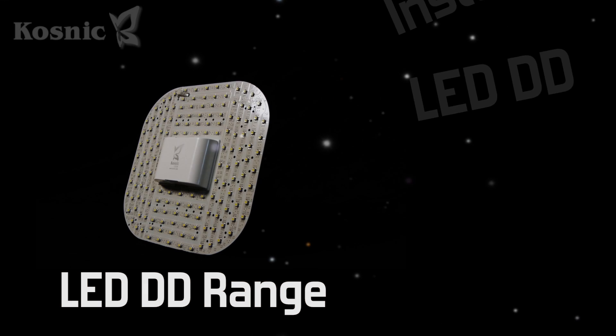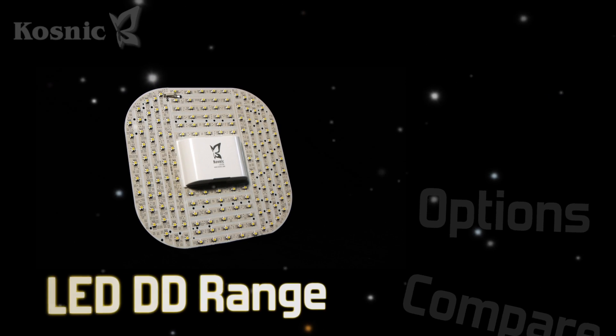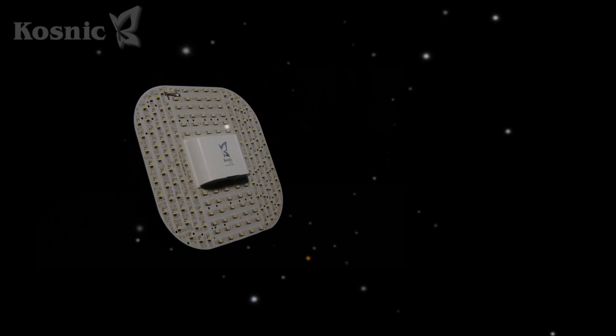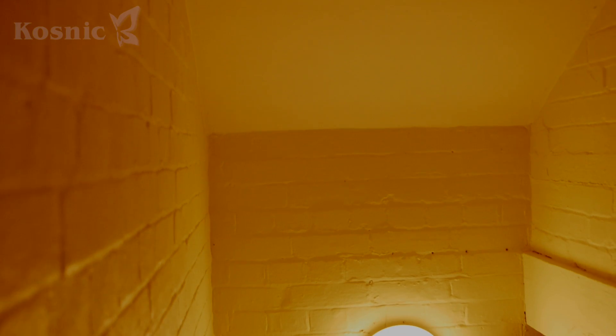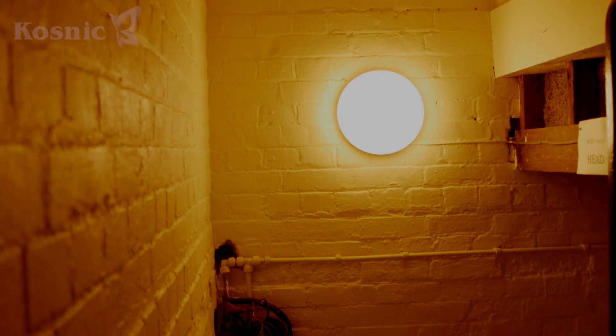Introducing the LED DD from COSNIC. Low maintenance, energy saving lamps ideal for unlit thoroughfares and inaccessible locations. Our LED DDs are a like-for-like replacement for traditional DD lamps. Install takes less than 5 minutes.